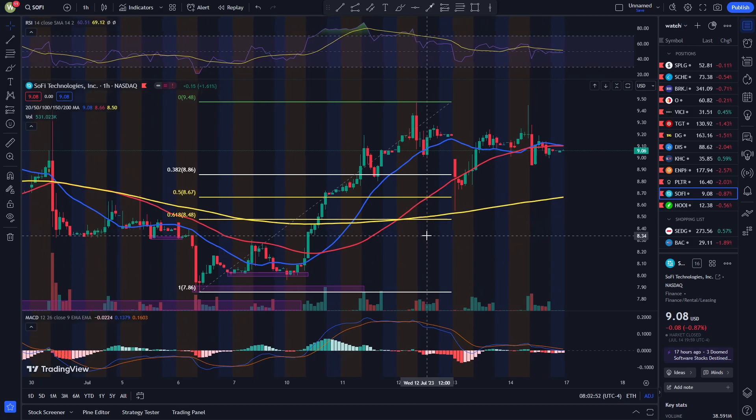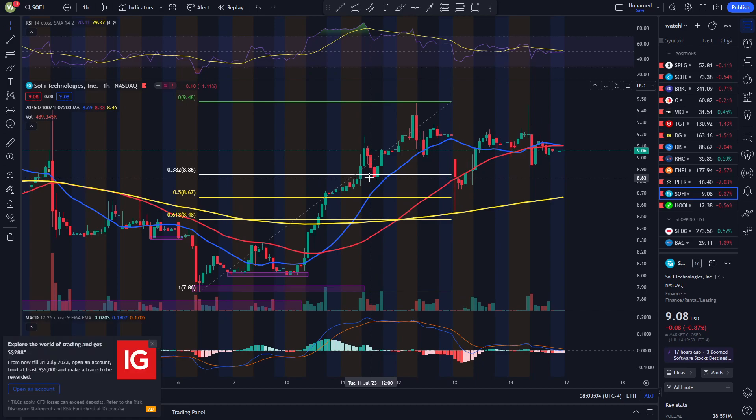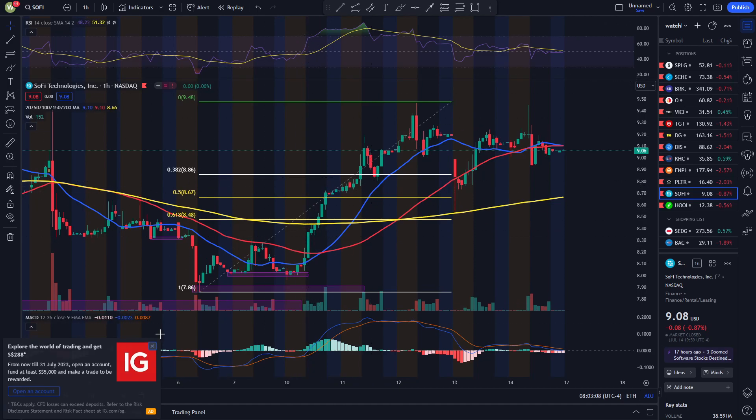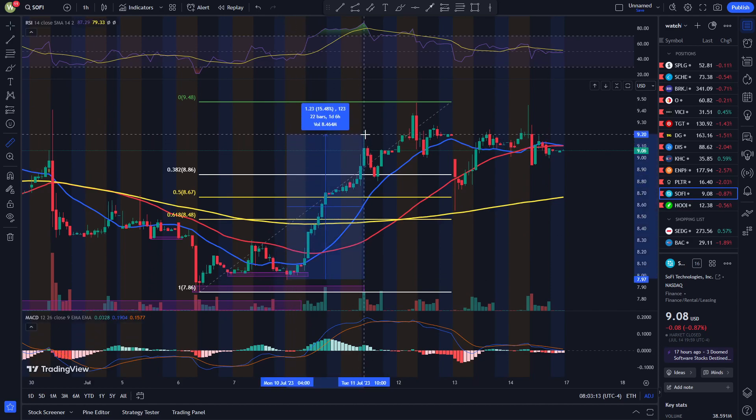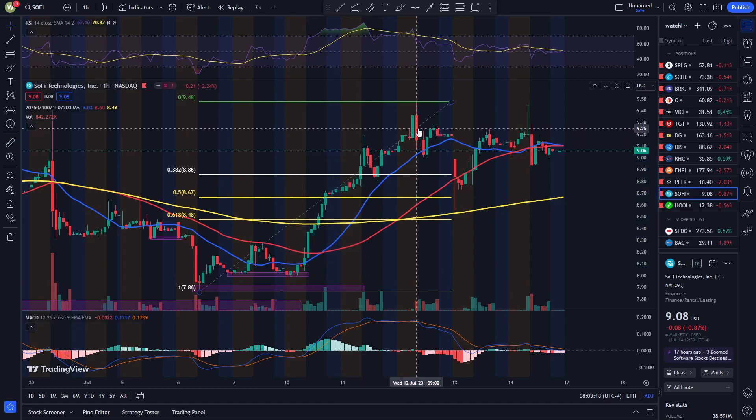On the one-hour, I drew a Fibonacci retracement here from last week. SoFi moved up a lot on the first day — it moved up about 15% on Monday. That's huge. And we sort of saw a Morgan Stanley downgrade here, and it seemed like the stock was going to drop at that time.